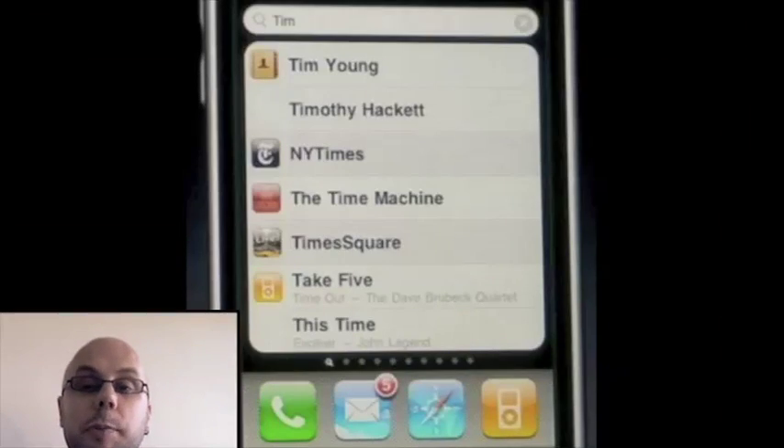Also, Spotlight — Universal Search across all of your content: mail, calendar, iPod, everything else.